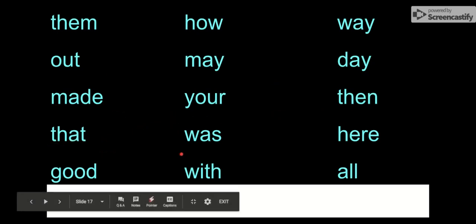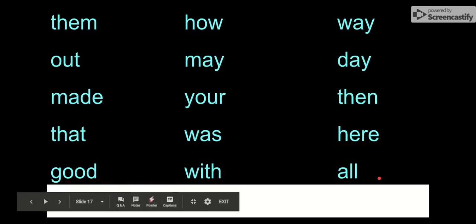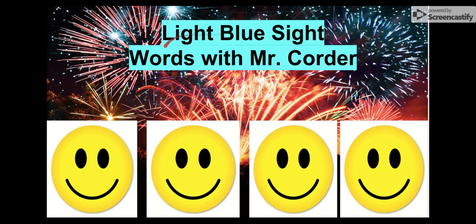Let's review all of our words really quickly. I'm going to say them two times — I'll say them once, and the second time you say it with me. Them, how, way, out, may, day, made, your, then, that, was, here, good, with, all. Good job! We just said all of our light blue sight words. Way to go, and keep practicing.